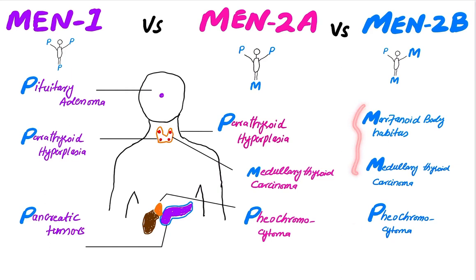In MEN 2b, there are two M's and one P. The first M is for the marfanoid body habitus, the second M is for the medullary carcinoma, and P is for the pheochromocytoma. So this man is carrying one P and two M's.